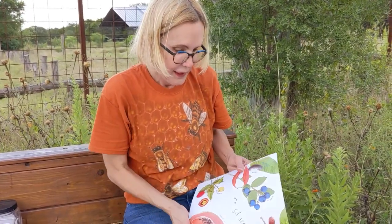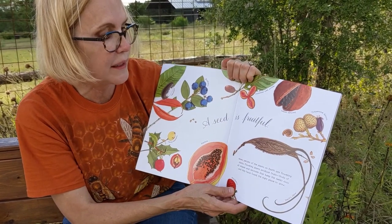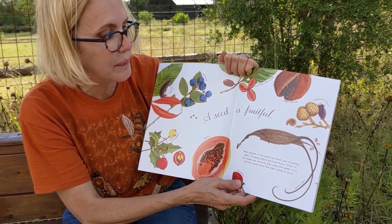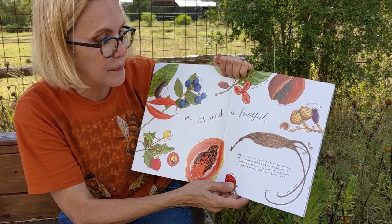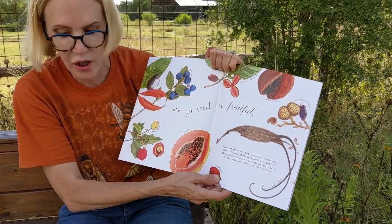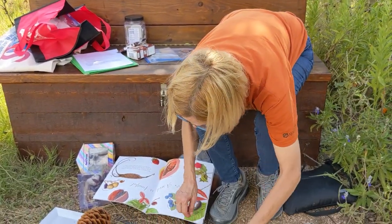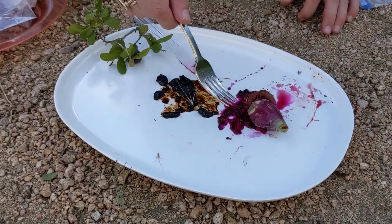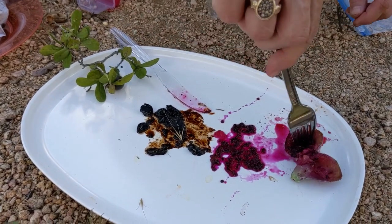A seed is fruitful. 90% of plants on the earth are flowering plants. Flowering plants produce fruits, and fruits come in all shapes and textures and keep the seed cozy. I want to show you a couple of seeds and fruits that we have in the park.